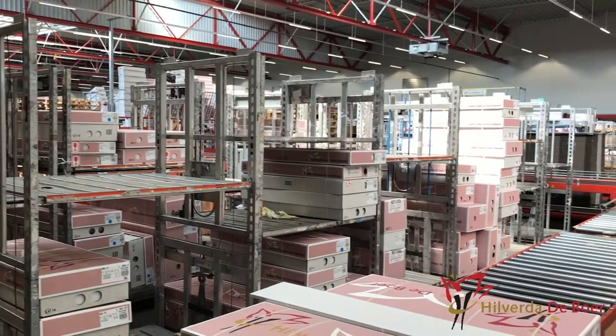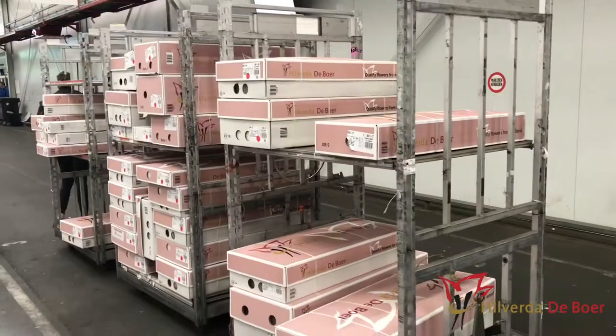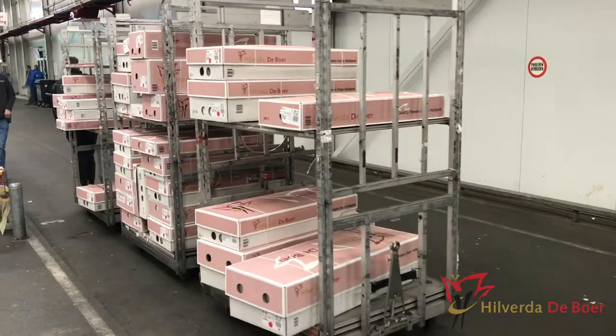Over here the boxes are being stacked on a trolley for a shipment to the United States by air. Our broker picks up the shipment. This is our broker.